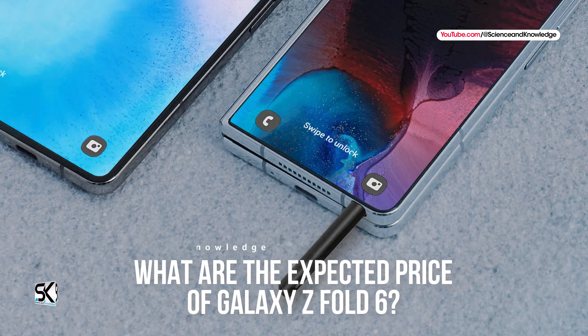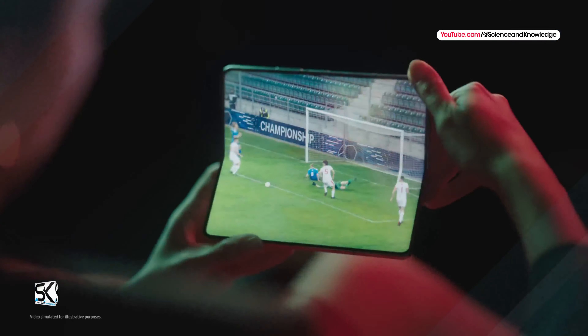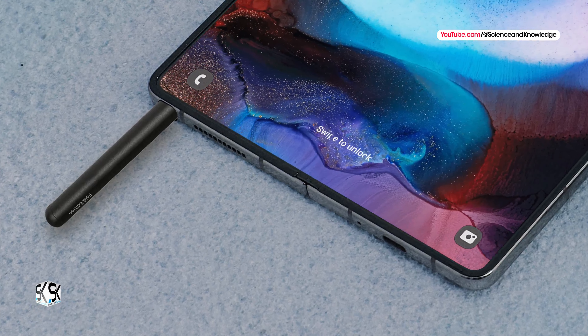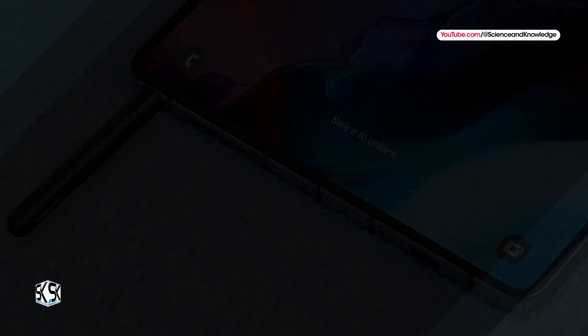Possible price of the Galaxy Z Fold 6: the three previous generations of the foldable smartphones sold for about the same price of $1,800. An increase in price in 2024 could occur if significant upgrades are implemented.